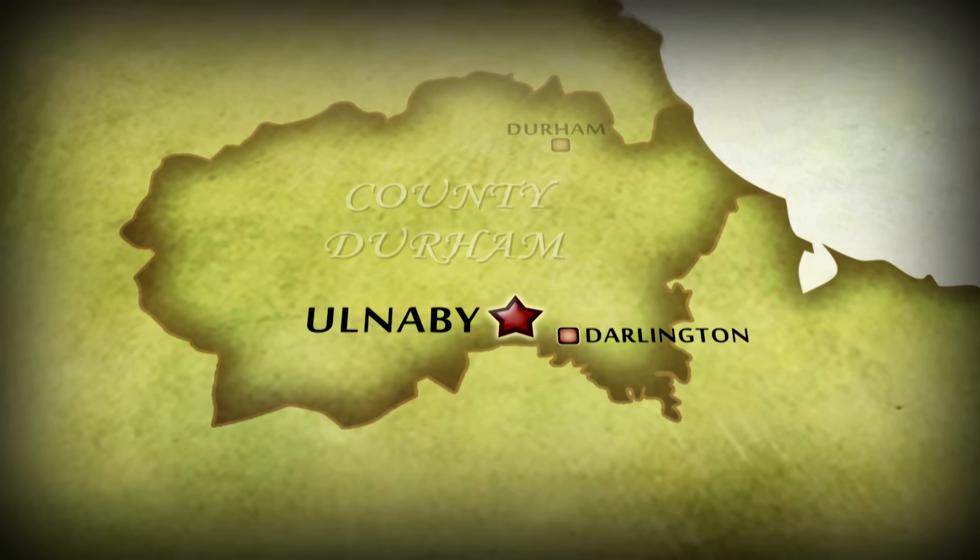Day two at Ulnaby Hall Farm. Yesterday a trench was placed where Stewart thought the earthwork represented one of the earliest buildings — and that it wouldn't be made of stone. Phil reports he was wrong on both counts: no evidence of a building at all, and there is stone, though probably just a spread of material. There's some medieval pottery but you'd expect that in the middle of a medieval village. The decision is made to use the digger and go deeper — not the most encouraging start to the day.